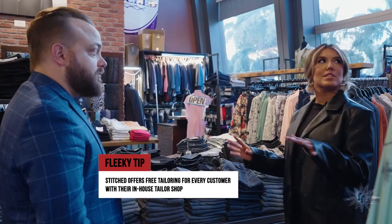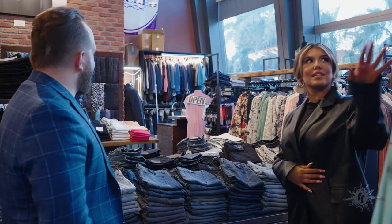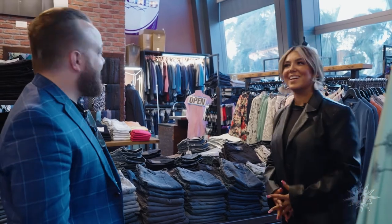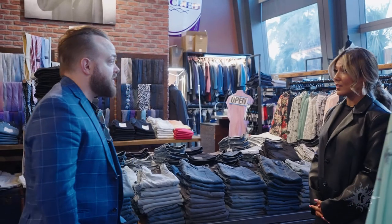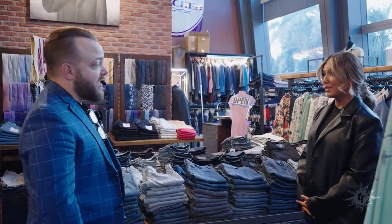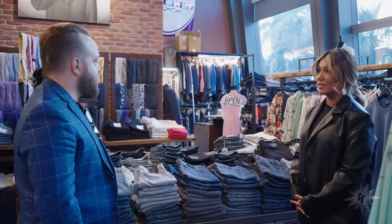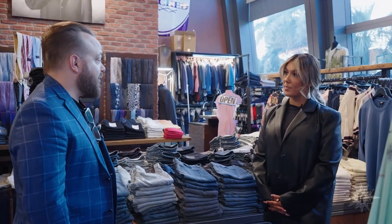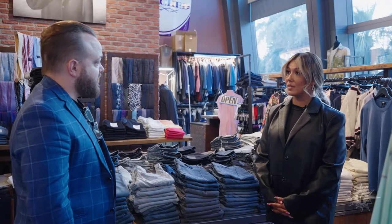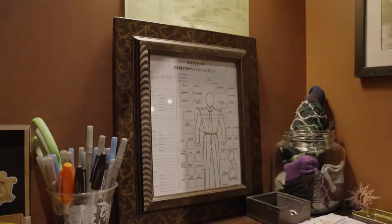We've become one of the biggest denim stores on the West Coast. We're one of Paige Denim's top three specialty stores. The truth is the suit market has evolved and men want to wear jeans with their sport coats, so we've really risen to that occasion.